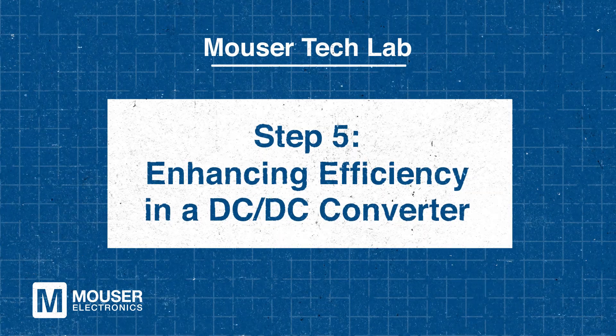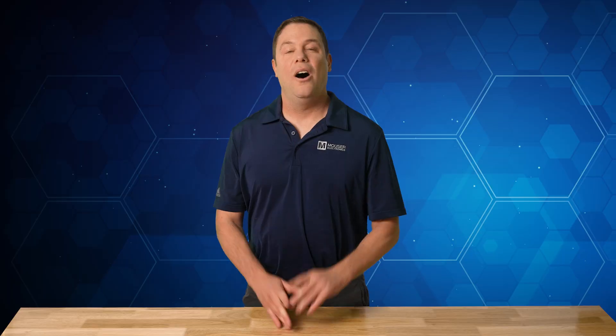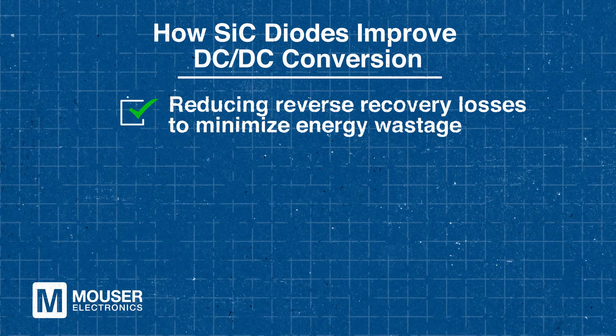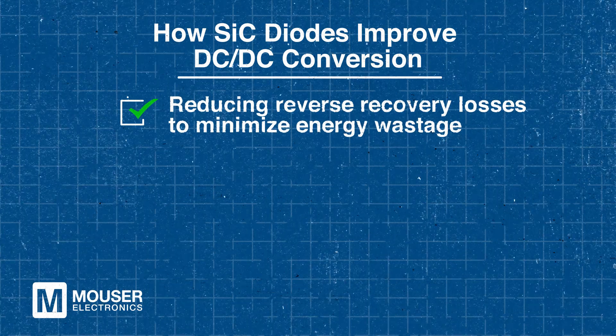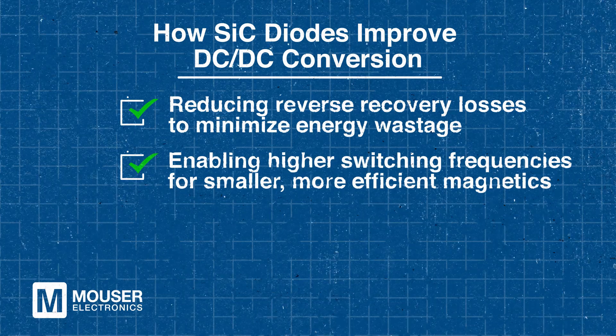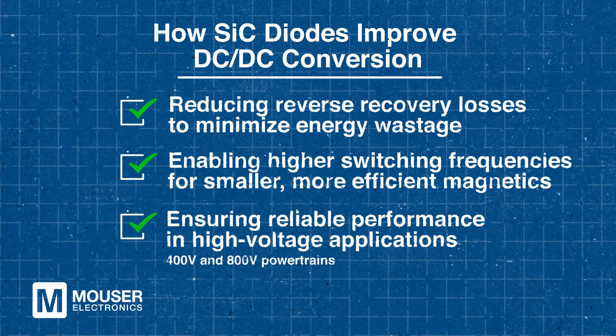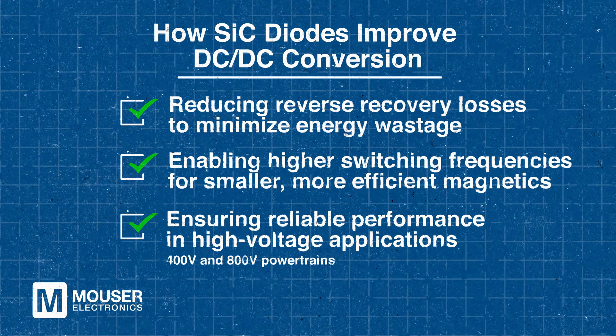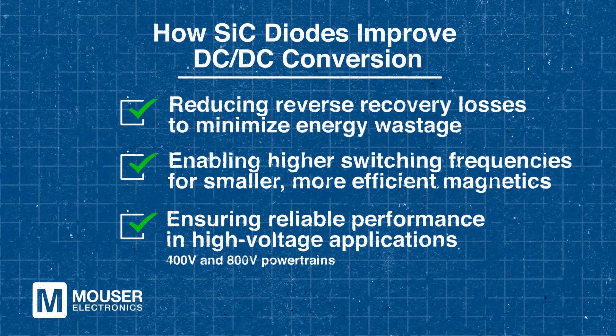Step five: enhancing efficiency in a DC-to-DC converter. How do SiC diodes improve DC-to-DC conversion? DC-to-DC converters play a vital role in electric vehicles by regulating voltage for various power subsystems. SiC diodes enhance these converters by reducing reverse-recovery losses, minimizing energy wastage, and allowing higher switching frequencies, which lead to smaller and more efficient magnetics. Additionally, SiC diodes ensure reliable performance in high-voltage applications such as 400V and 800V EV powertrains by handling higher voltages with greater efficiency. This combination of benefits results in an all-around better power conversion for EVs.